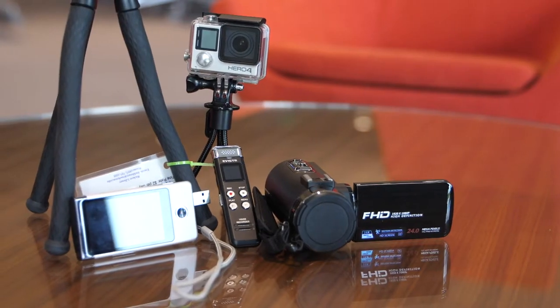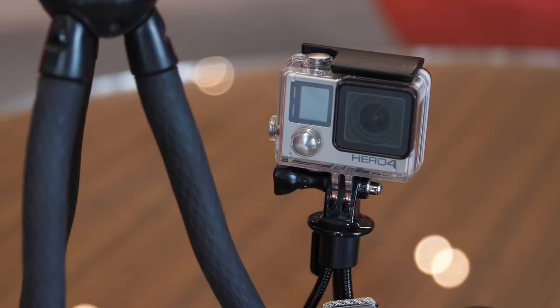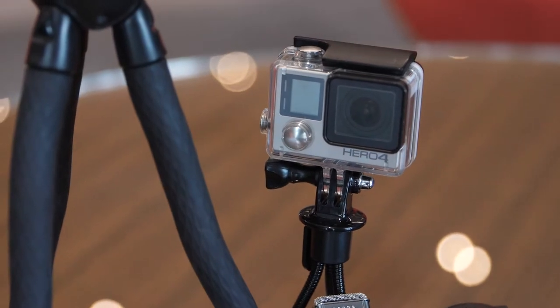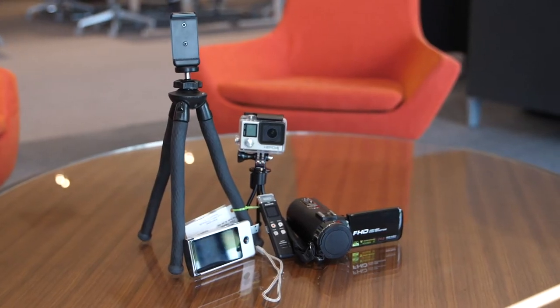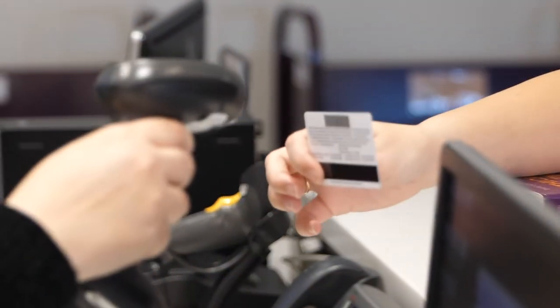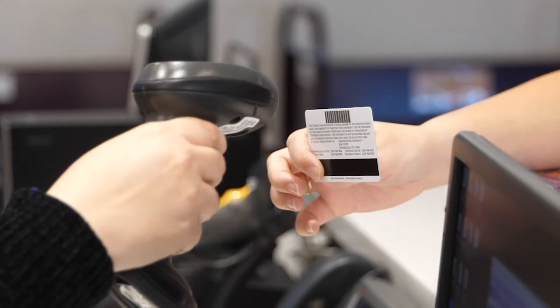The library also has video camera kits and a Sony Bloggie for recording videos, a GoPro action camera, voice recorders, and flexible tripods, all available for checkout. Just bring your Texan card ID and we'll help you check out any items of your choosing.